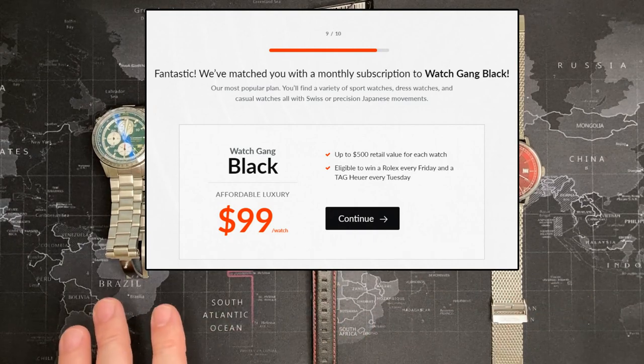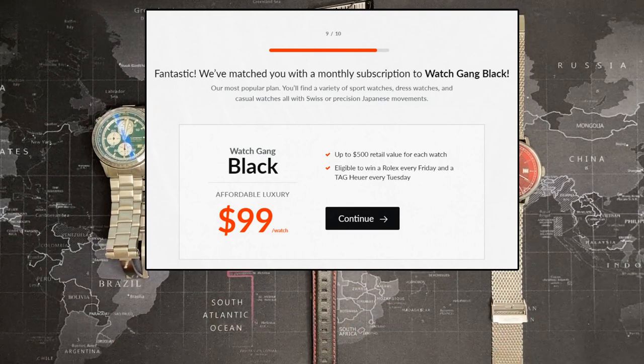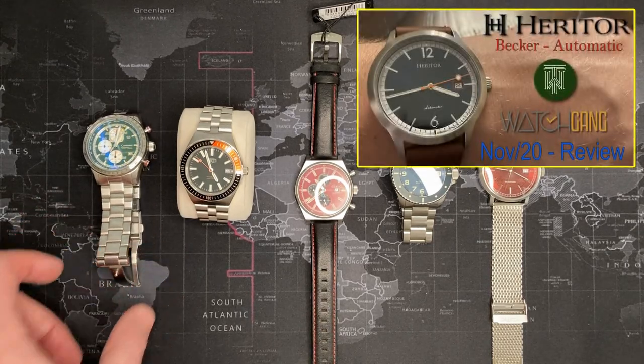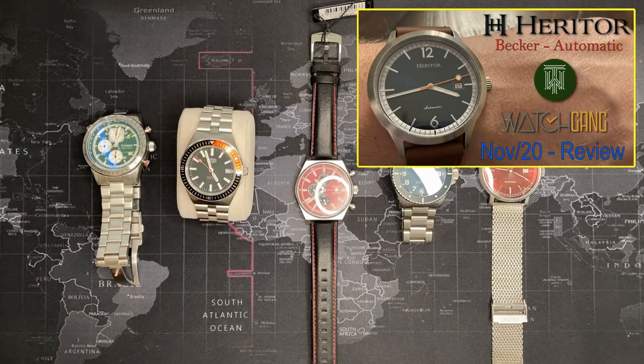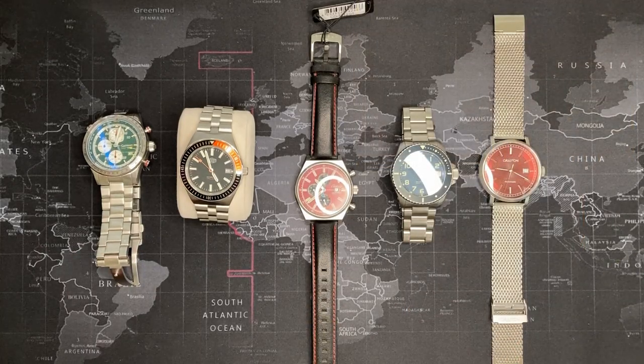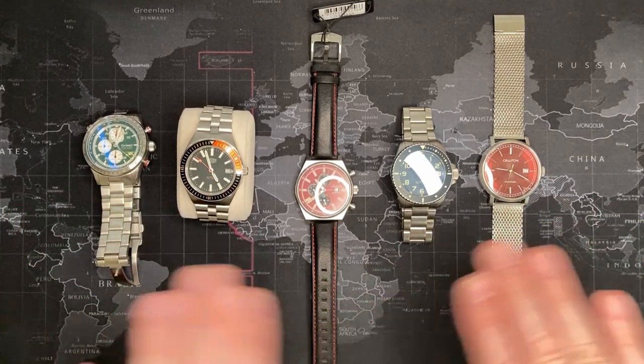They give you a series of situations to answer, which helps determine the choices you'll receive. With the monthly subscription, I have never gotten a duplicate watch. I don't communicate with them much — only if I have a problem, and I really haven't had any. I'm assuming they maintain the list because I've done a ton of wheel spins and never gotten a duplicate. Only twice did I get a duplicate, both from wheel spins, and it was my fault for putting it on the wheel. They actually sent me a different color Heritor Becker since I'd previously received one.